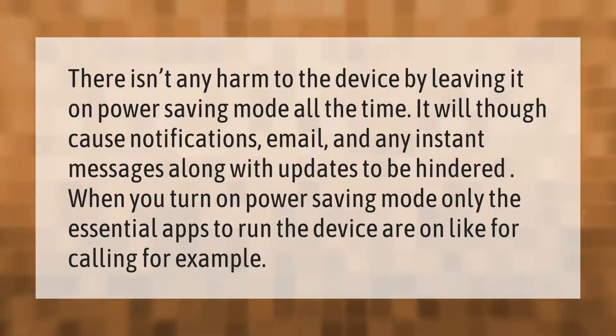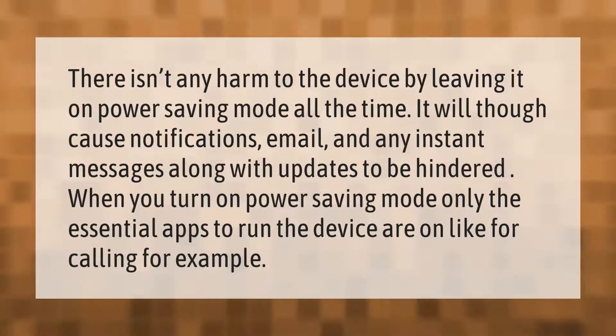There isn't any harm to the device by leaving it on power saving mode all the time. It will, though, cause notifications, email, and any instant messages along with updates to be hindered. When you turn on power saving mode, only the essential apps to run the device are active — for calling, for example.